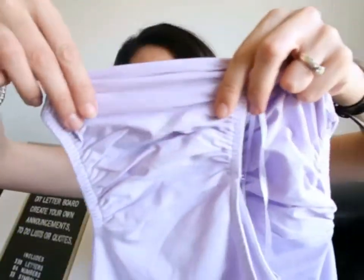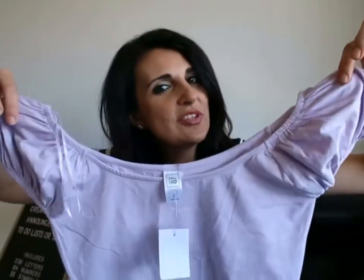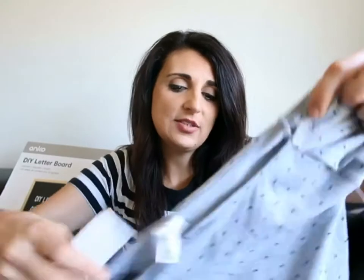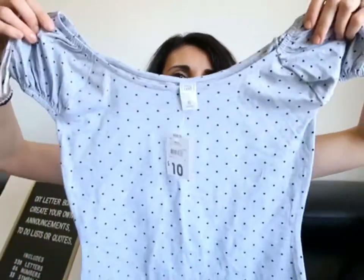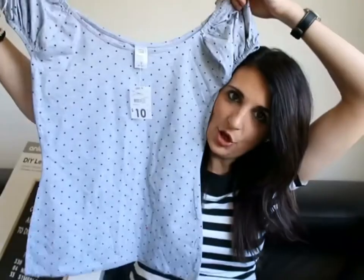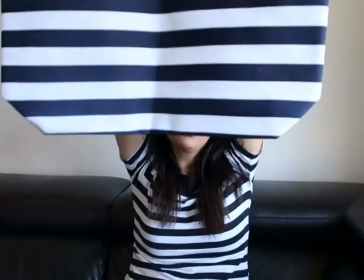I love these girly sleeves — that's what sold me on this top, along with the fact that it's quite flowy, so it's perfect for spring and summer. I also got the exact same top in gray with black polka dots — just a classic print top — and again this one was ten dollars.